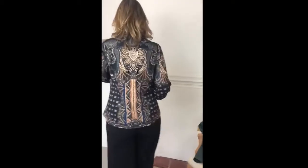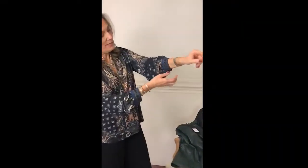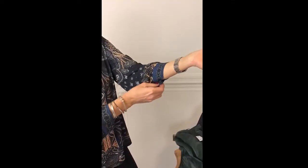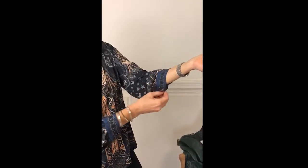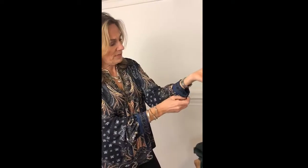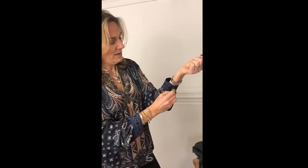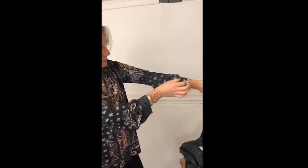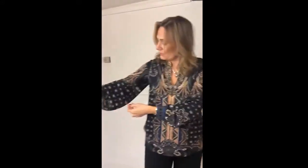Let me just show you the back and the front. It's got a cuff sleeve here, with a little button, which is really pretty. You can do them up like so and then blouse them out. It's a really nice blouse. You can see the beautiful blues on the sleeves.